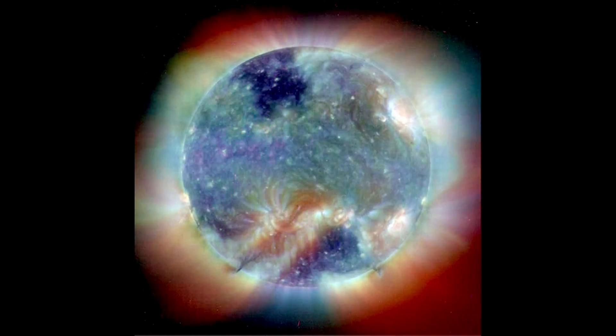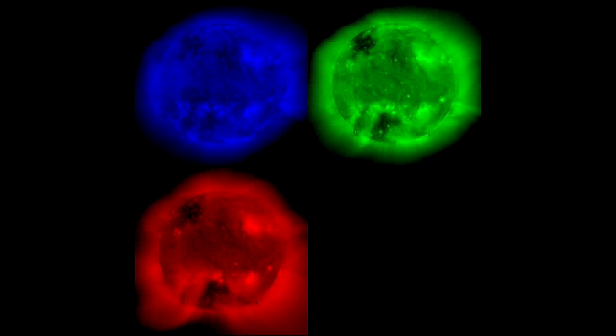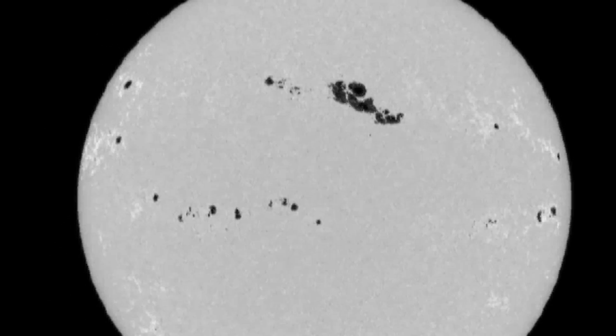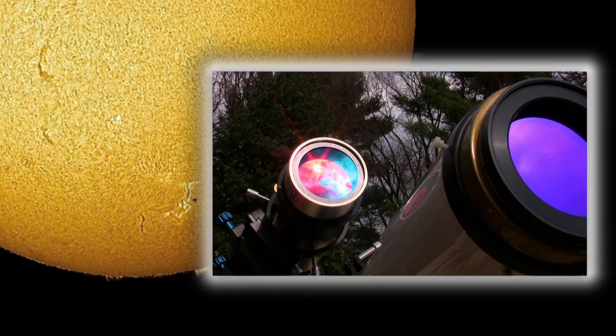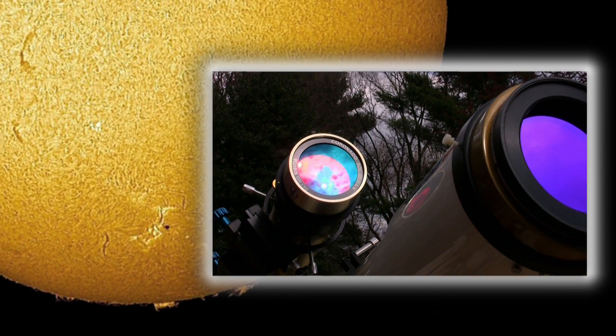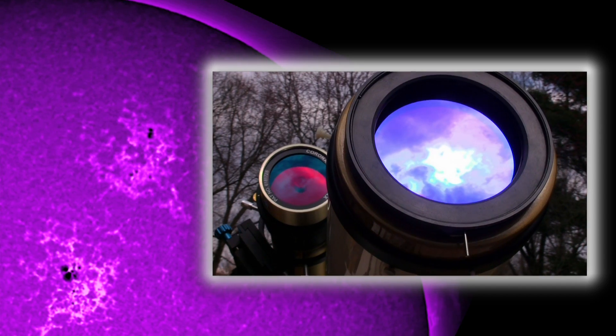You have a variety of different solar filters that you can use to peer into the sun. You have white light filters that simply show a white disk with the sunspots, if there are any on the sun that day. You have hydrogen alpha filters that look into the far red portion of the visual spectrum. You have calcium filters that are down in the violet portion.